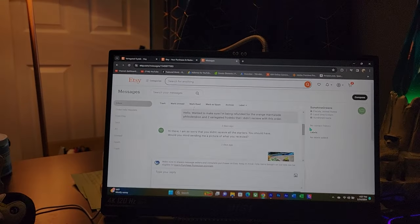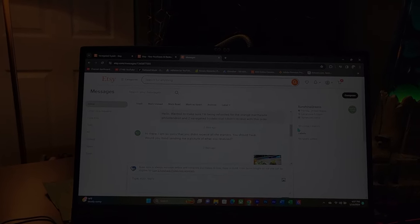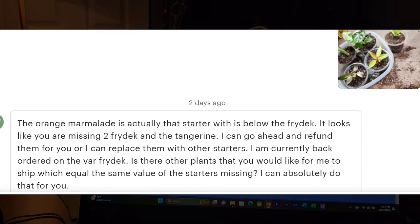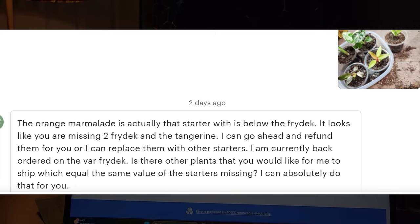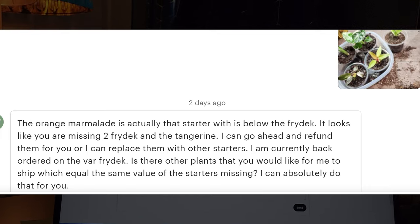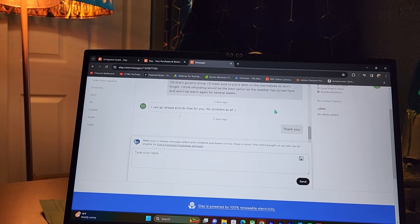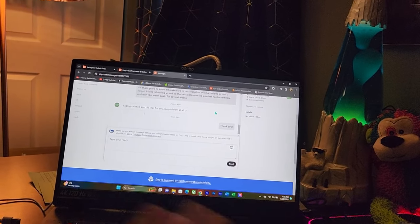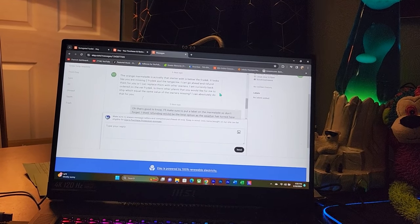Anyway, I want to give y'all some closure. I messaged them saying I wanted to make sure I was being refunded for the orange marmalade philodendron and two variegated fry decks. They responded almost immediately: 'Hi there, I'm sorry you didn't receive all of your starters — would you mind sending a picture of what you received?' So I sent a picture. They replied saying the orange marmalade is the starter below the fry deck, and it looks like I'm missing two fry decks. They offered to refund me or replace with other starters, noting they're currently back-ordered on the fry deck. I said the refund is the best option, and within about an hour I had my refund. Some of the better and faster communication I've had on Etsy when it comes to getting refunds.